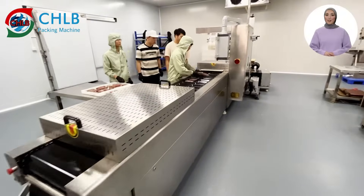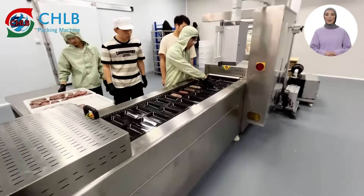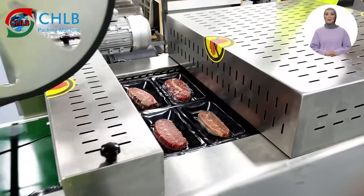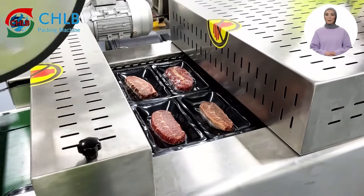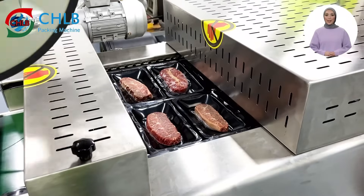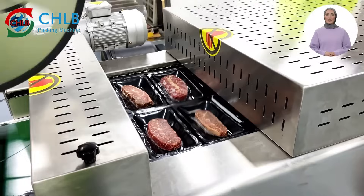Strong adhesion, freshness preservation, anti-fog, and easy opening — its hygienic, efficient, and labor-saving characteristics make it a trend in modern food packaging. The packaging cost is also lower than that of paper packaging.